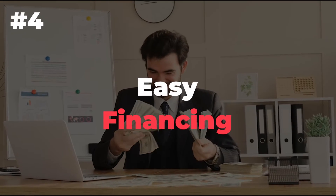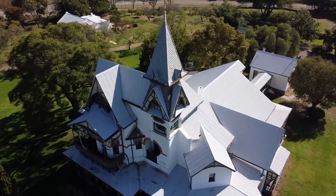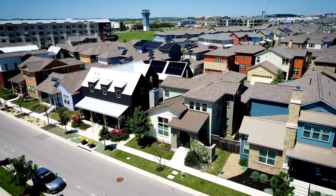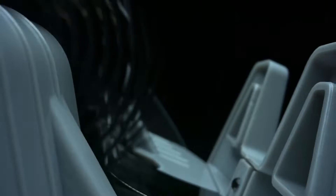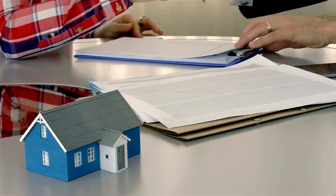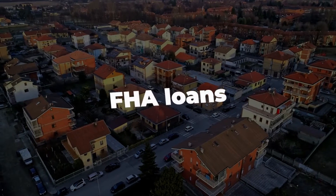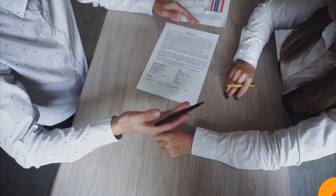Number 4: Easy financing. If the thought of getting financing for a duplex is making you break out in a cold sweat, fear not. Contrary to popular belief, it's relatively easy to get financing for a duplex. You have options. Cash is always an option, but if you're like most people, you'll need to take out a loan. Conventional loans, FHA loans, VA loans, and 203k loans are all popular financing options for duplexes.